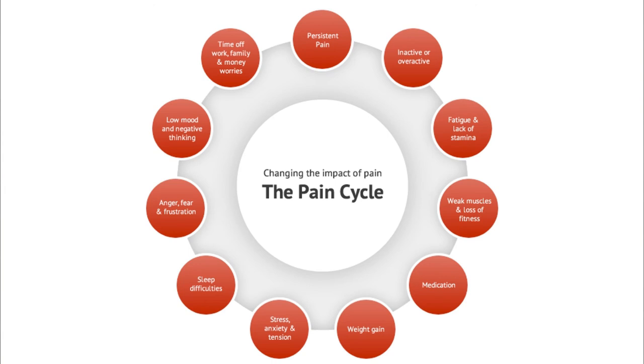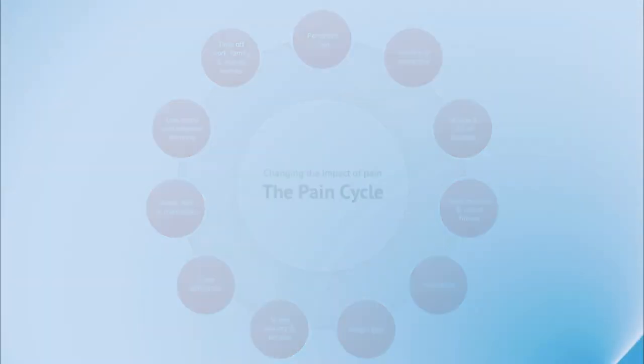All of these tricks are part of what we call the pain cycle, which isn't unique to Chiari but applies to many chronic pain conditions. Persistent pain can be aggravated by inactivity or overactivity, leading to fatigue and lack of stamina, which results in lower fitness and muscle weakness, and the cycle continues. This cycle is hard to break once it gets going, so we think it's really important to look at ways to break it before reaching the point of needing prescription medications, surgery, or other interventions.